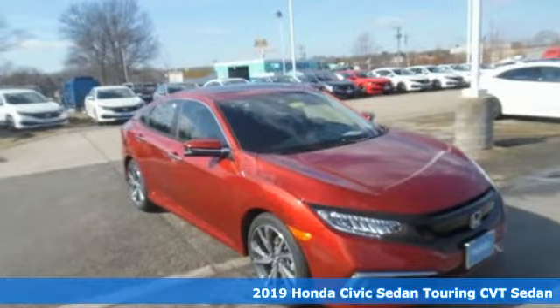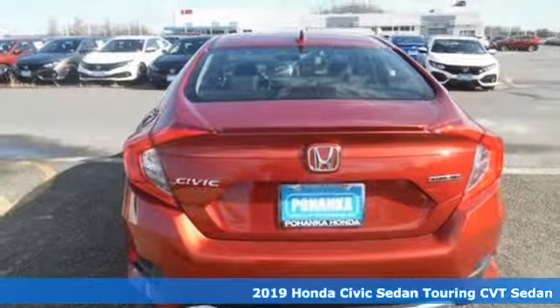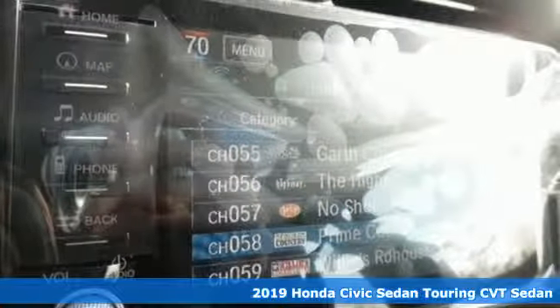It's a new 2019 Honda Civic Sedan. Get more mileage out of every drive with this Civic. It comes with the features you need, and better yet,